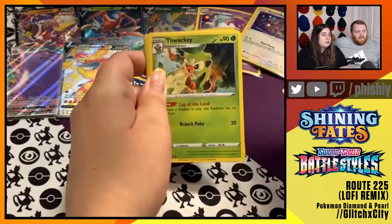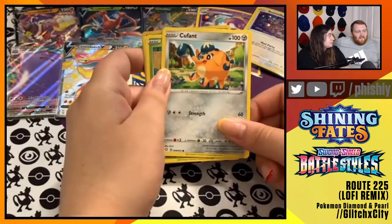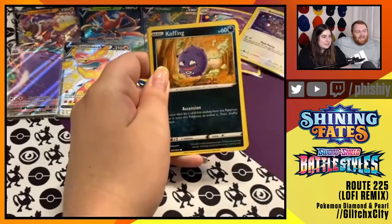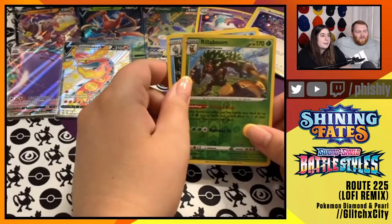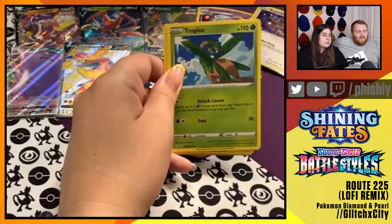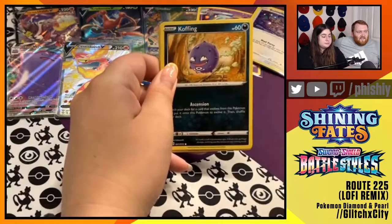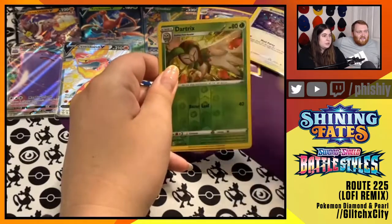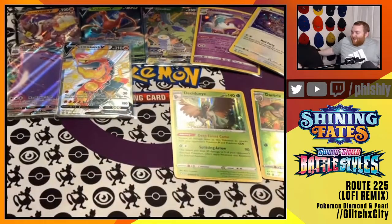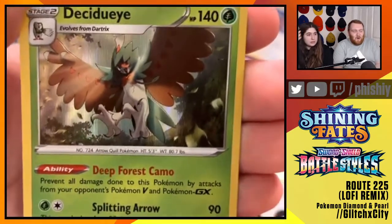Fire Energy, Team Yell Towel, Thwacky, Tropius, Spinarak, Cufant. Gossifleur, Koffing. Ooh, a Reverse Foil Rillaboom - cool. And a Dreadnaw - I like the Dreadnaw. Lightning Energy, Eldegoss, Tropius, Luxio, Horsea, Yanma, Morpeko, Koffing, Gossifleur. Dartrix Reverse Foil. And the Shiny Sirfetch'd holographic - that's gonna let Gabby play her Deep Forest KO Decidueye deck, her control deck. I cannot stand that deck - it shuts down all those Pokemon V and GX. Anything that hurts Pikachu is an enemy.